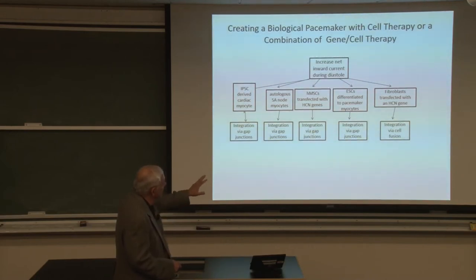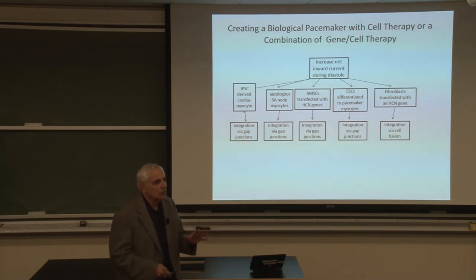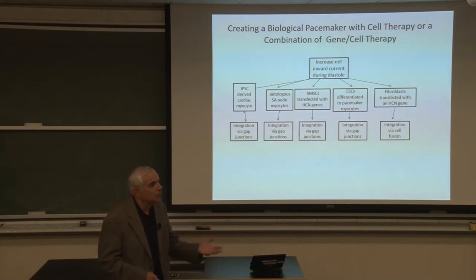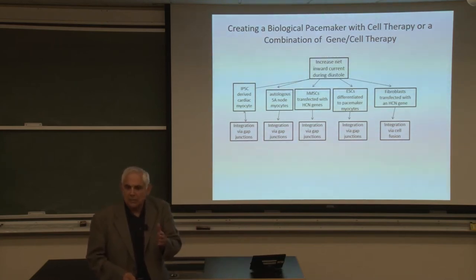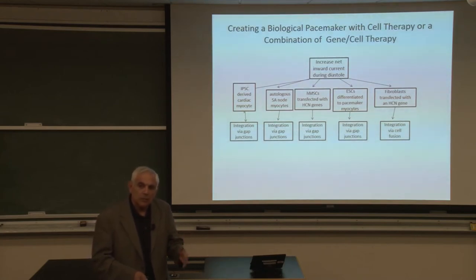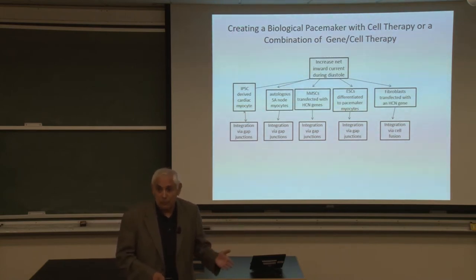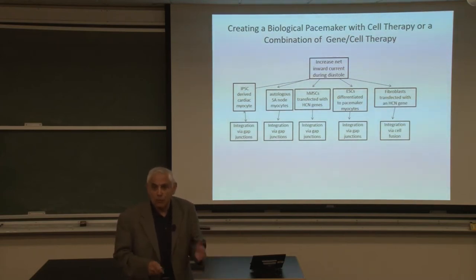We've abandoned those approaches and are now focused on using an adeno-associated viral approach. They last forever since adult cardiac myocytes don't divide, so essentially the virus could be there forever. The key is having the appropriate construct based on the type of mutagenesis that Swee is involved in. In principle, we could create cells that would drive the human heart at any desired rate from any desired location — perhaps one construct for the His-Purkinje fibers, a different one for the atrium, and a different one for the ventricle.